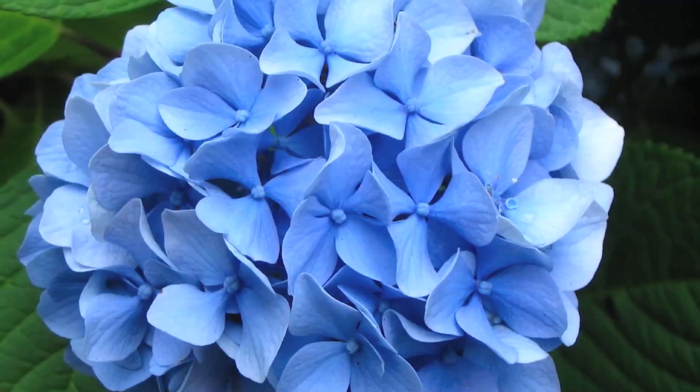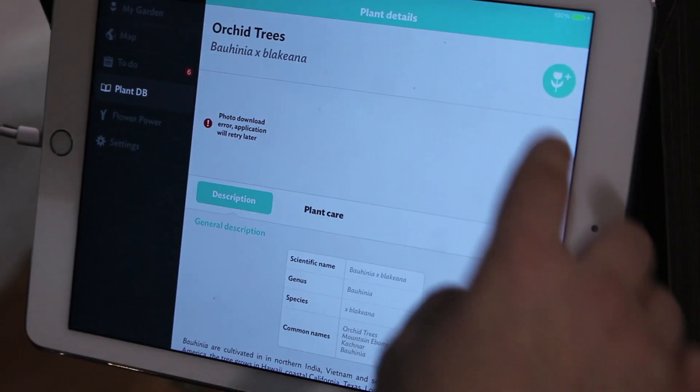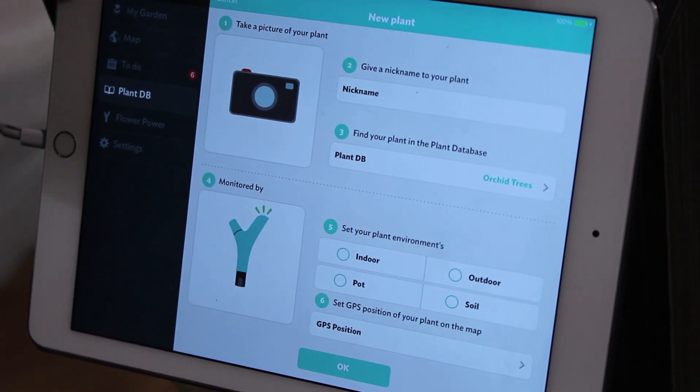So as far as the botany behind it, is there a way to have a community — do you have plans for entering your own information? Yes. So when you enter the database itself, you may say you've got a better picture of a plant and you can actually upload and choose to share it. So you may have a fantastic Hydrangea or something like that and you want to share the picture of it with the rest of the Flower Power community. You can do that.